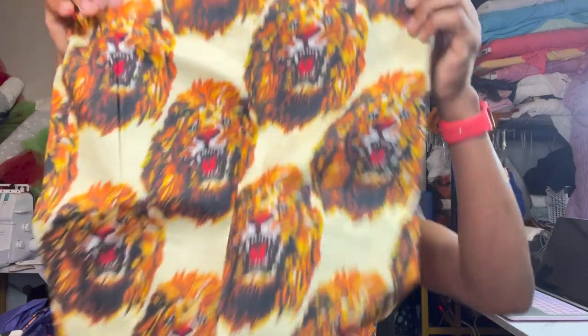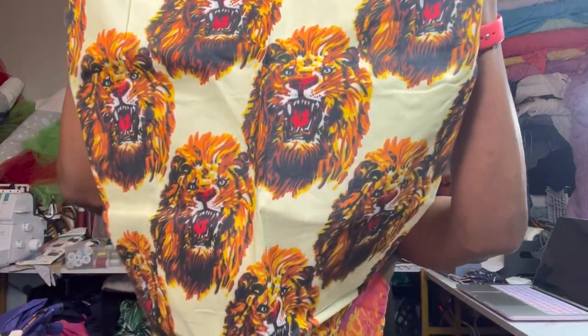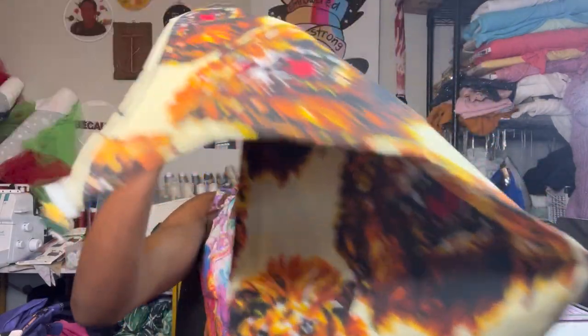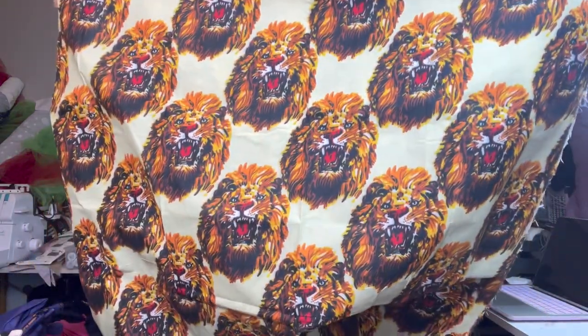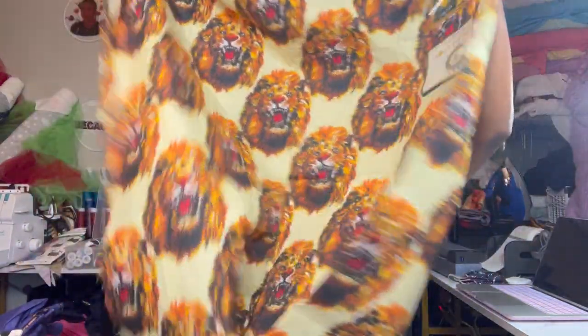This next piece of fabric is similar to another piece I picked up, but I just thought it was so cool. It has these lion heads that are like roaring on it. This is what the fabric looks like — it's a pretty big piece, about two yards of fabric. I don't have anything like this in my collection, so I thought it was really unique and different, and I decided to pick it up. I'm leaning towards making a top with this fabric — I think it would be really cute — but still deciding.